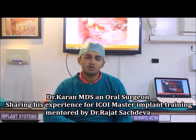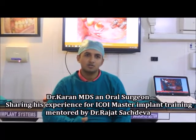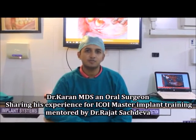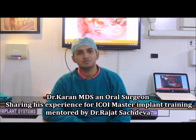I got to know about the different procedures, the functional and non-functional loading, and proper comprehensive placement of an implant. I'll recommend it to all my colleagues as well.